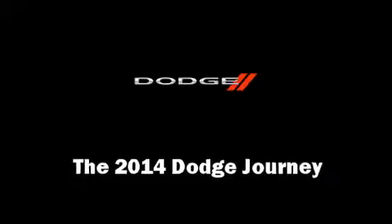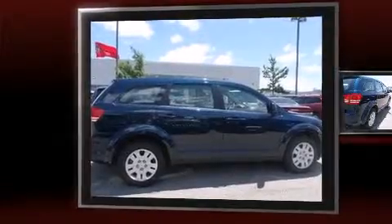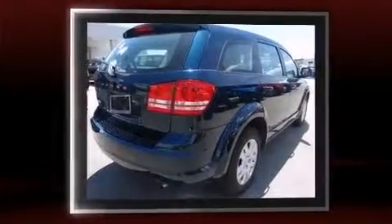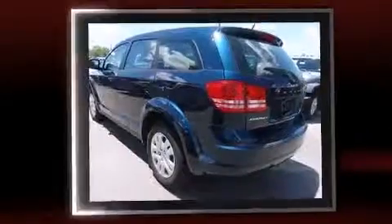The 2014 Dodge Journey: under the hood you'll find a four-cylinder engine with more than 170 horsepower. For added security, dynamic stability control supplements the drivetrain.